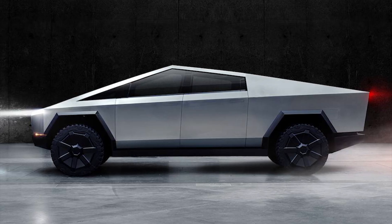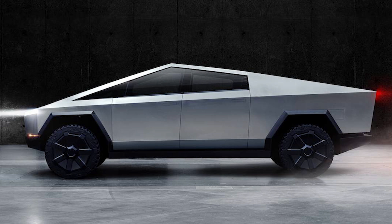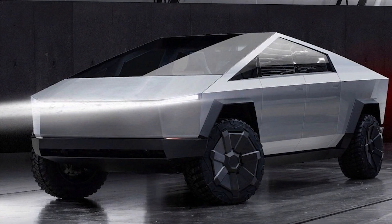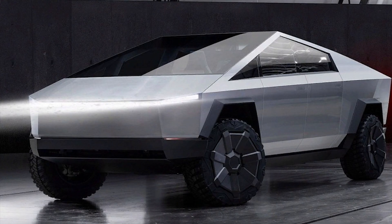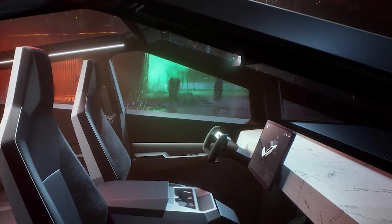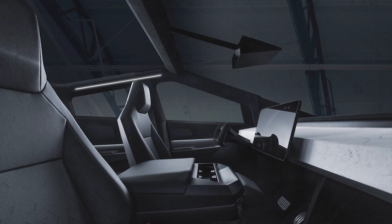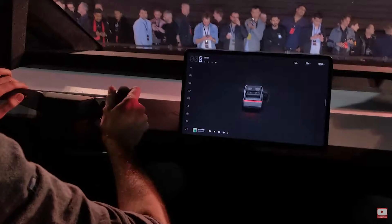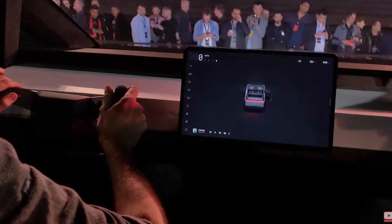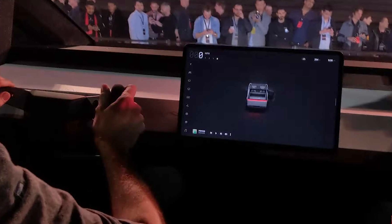Alvarez also notes in Teslarati that Tesla's unique glass patent application is not limited to the exterior of vehicles. Still using the Cybertruck as an example, Tesla highlighted that its glass-forming patent could also be used to create the all-electric pickup truck's dashboard, which was made of recycled paper composite materials in the prototype. Tesla's patent application showed that the Cybertruck's dashboard could be made of glass instead, giving the vehicle an aesthetically pleasing interior accent.